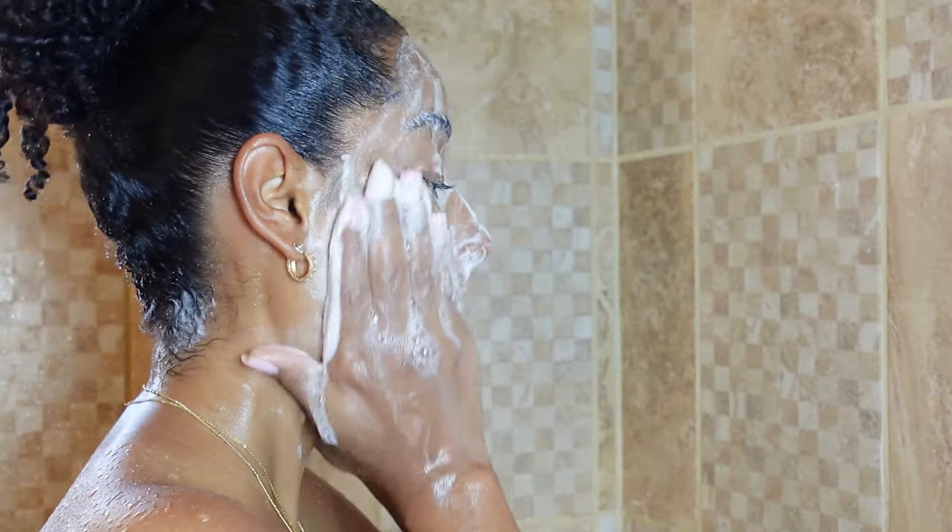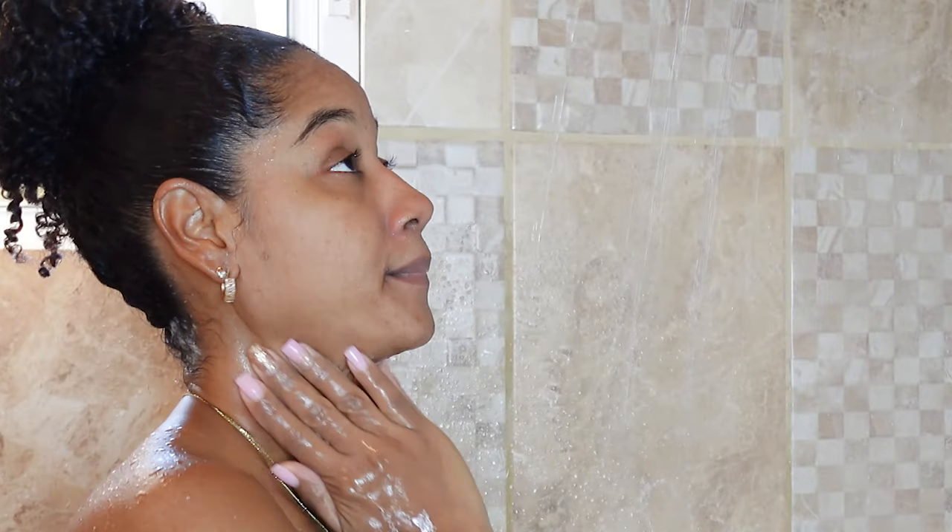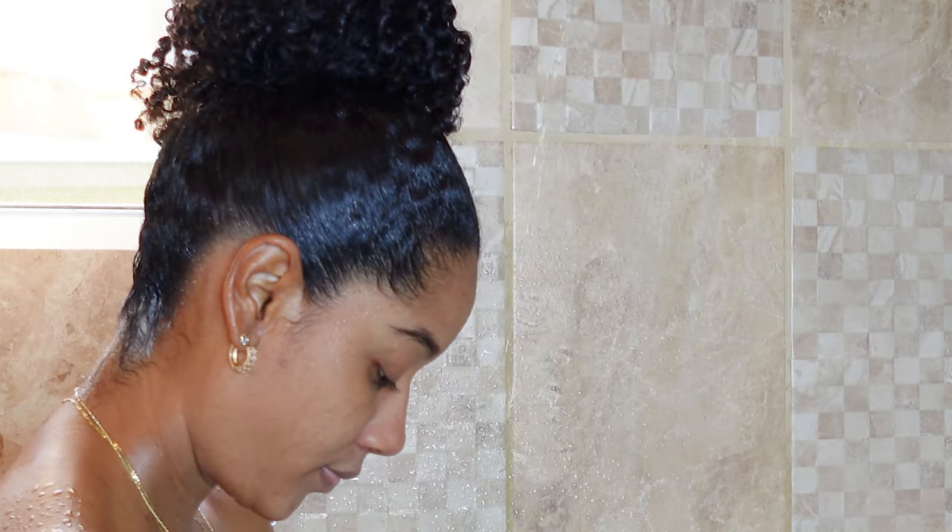Like I said, this soap isn't drying, but it is not extremely moisturizing. So if you do use it on your face, you might want to use some type of moisturizer when you are out of the shower, especially if you have dry skin.